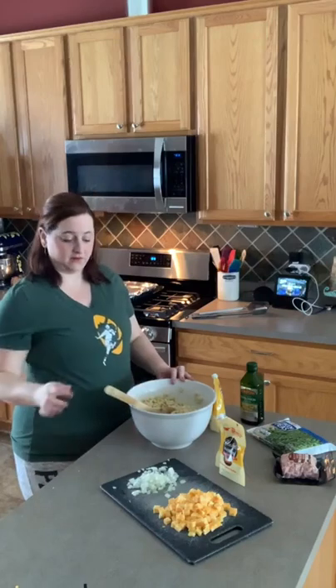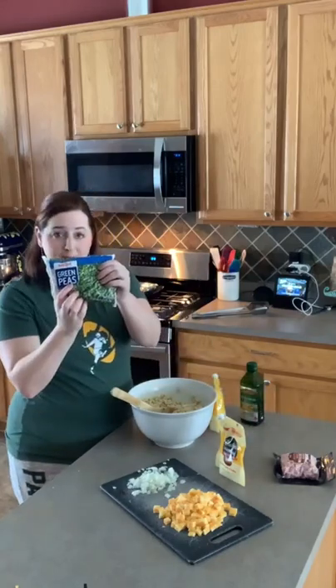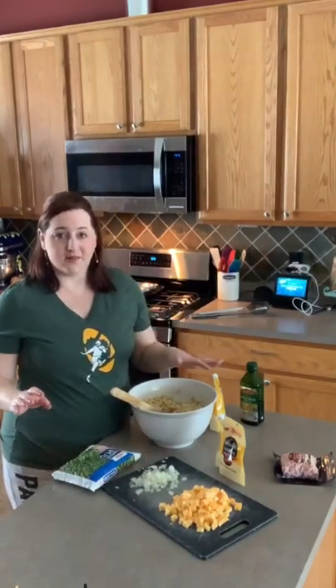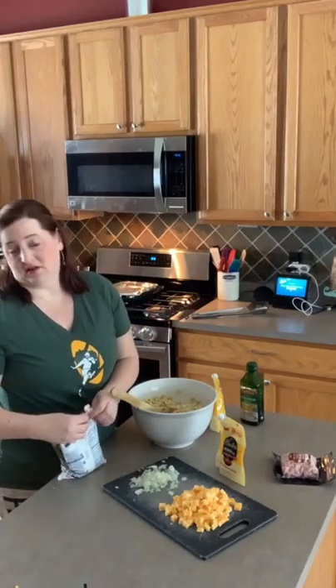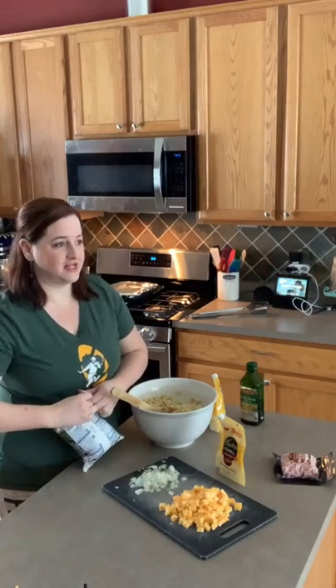Now here's the super easy part — and here's why it's called Packer Salad! We've got peas — green — and we've got cheese — gold. Plus a little bit of onion, ham, and mayo. That's it. It's super easy, comes together really well. The game is less than four hours away, so this is going to sit and all the flavors are going to meld together in the fridge.